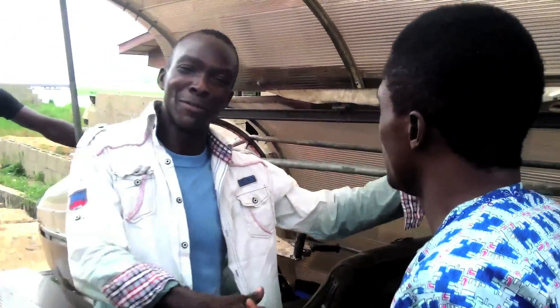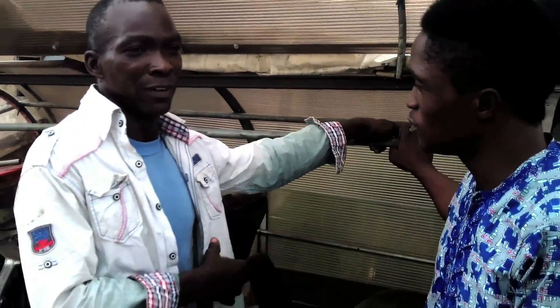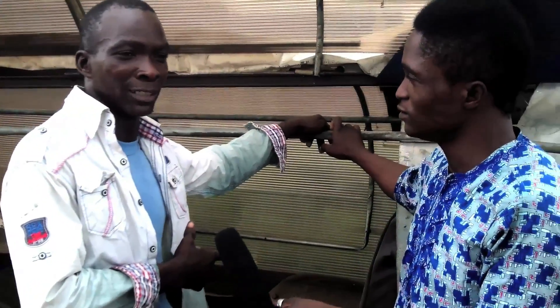Sir, how are you doing? So you're the creator? Yes. I invented this specially built amphibian jet car. The concept of this amphibian jet car is designed to fly, to move on land and on the sea.